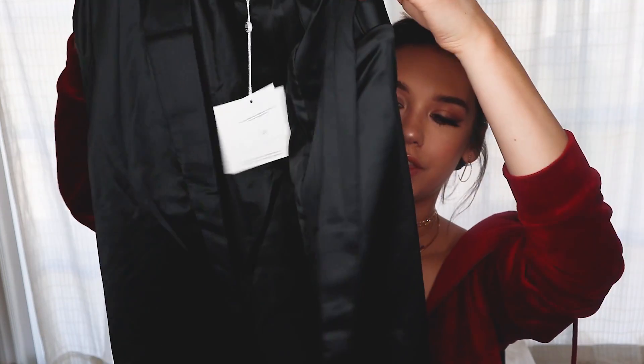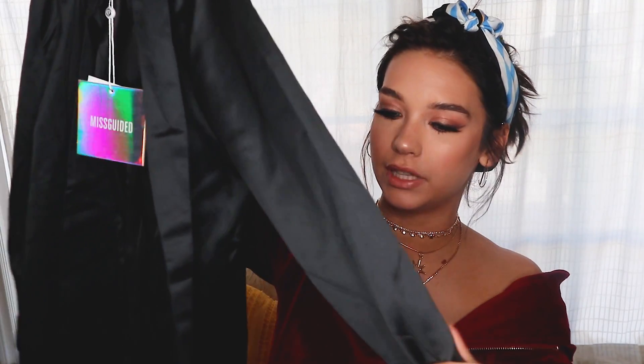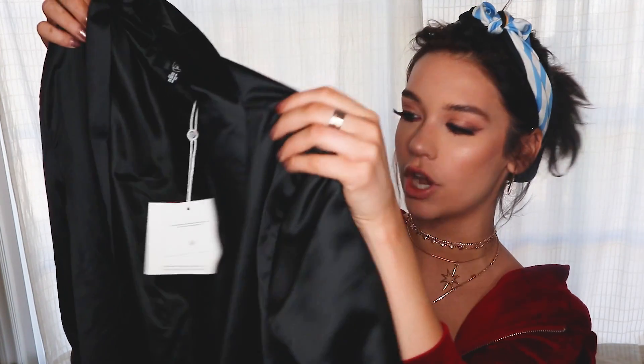Then I got this black like satin kind of blazer. I thought this would look just so cute with a bralette underneath, and I got trousers as well. With a bunch of jewelry like I'm wearing here, it would just look so chic and classy but also kind of sexy and stylish. I thought this would be a nice piece just to have in my closet.